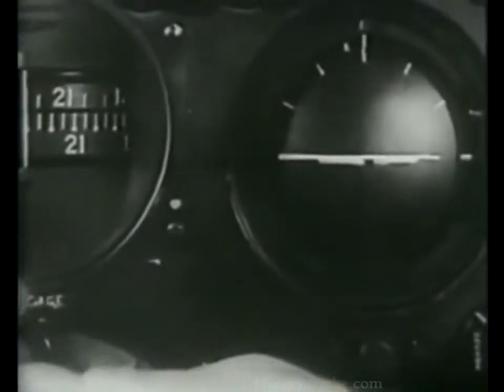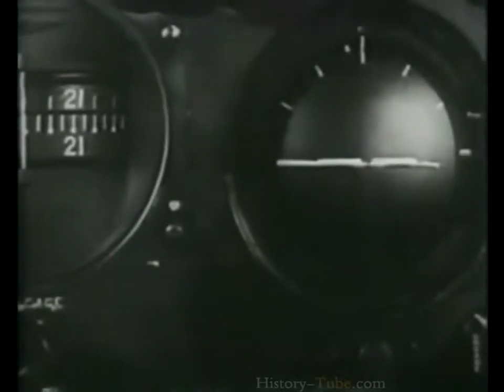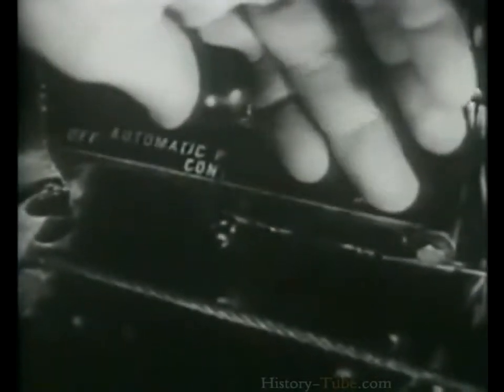To use the autopilot, turn on the pressure valve — pressure should be between 100 and 125 pounds per square inch. Trim the ship so it'll fly hands-off. Uncage the gyro-pilot instruments. Line up the control indices: first the rudder, then the aileron, and last the elevator. Set the speed valve at 2 or 3. Now turn on the autopilot, and if necessary, readjust the indices for level flight.